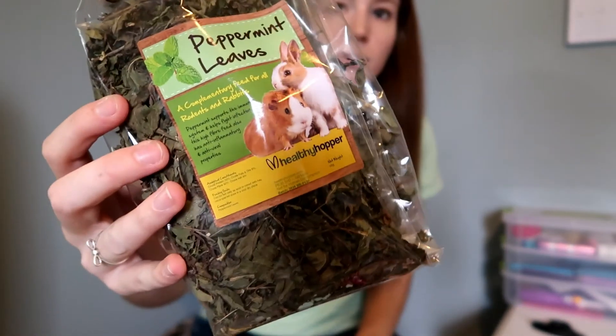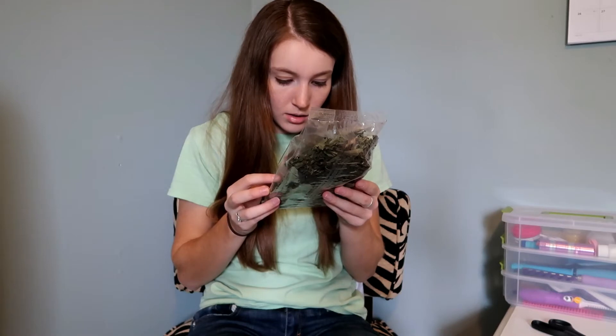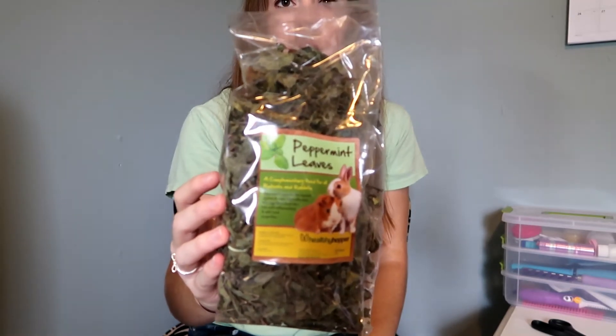The last item is also from Healthy Hopper — peppermint leaves, just a forage mix with peppermint leaves as the only ingredient. That'll be good for the pigs as well — a nice healthy foraging treat. This box usually has pretty good treats; the forages are really good, which is one of my favorite things about it. I also have some dandelion they really like, which is healthy for them as an occasional treat too.